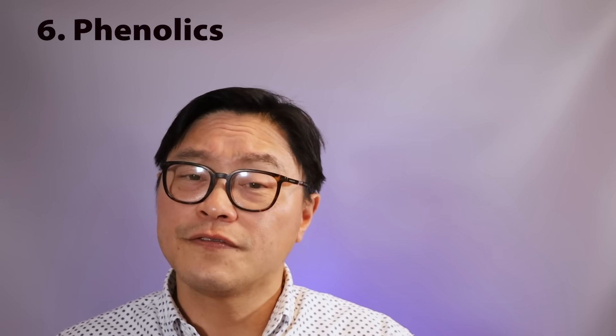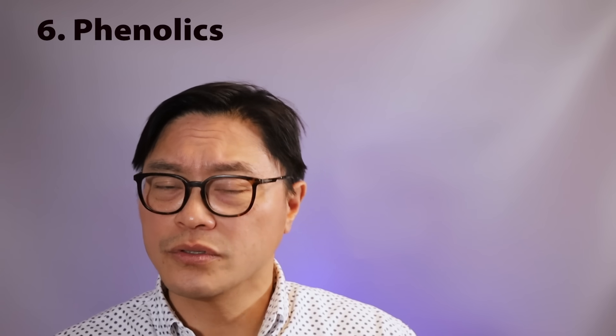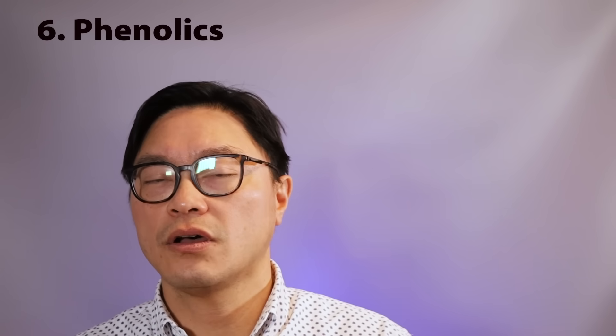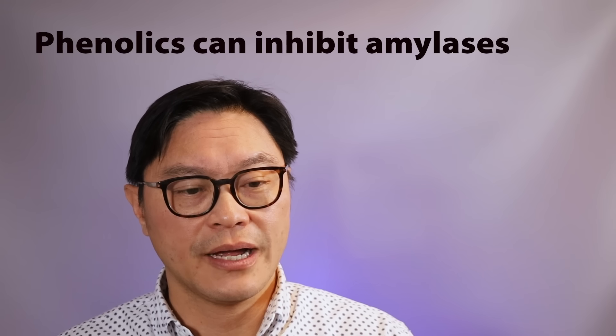Number five is the presence of acidic foods. Things like vinegar and other fermented foods can slow digestion by influencing the amount of amylases — I did a whole YouTube video on that as well. Number six is phenolics, which are antioxidants and phytochemicals found in plants — things like phenolic acid, flavonoids, and lignans. They modulate carbohydrate digestion and glucose absorption by inhibiting amylases and also influencing the intestinal glucose transporter, making absorption much slower. Certain studies suggest fiber and phenolics may be the most important factors.